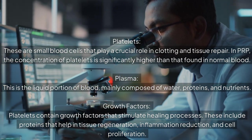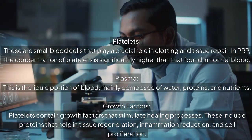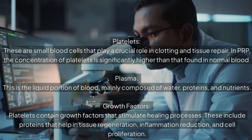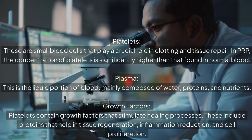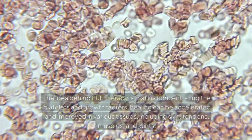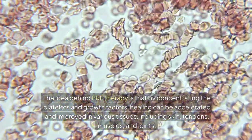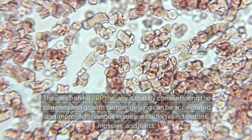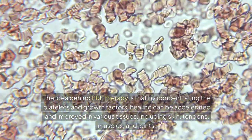Growth factors: platelets contain growth factors that stimulate healing processes. These include proteins that help in tissue regeneration, inflammation reduction, and cell proliferation. The idea behind PRP therapy is that by concentrating the platelets and growth factors, healing can be accelerated and improved in various tissues, including skin, tendons, muscles, and joints.